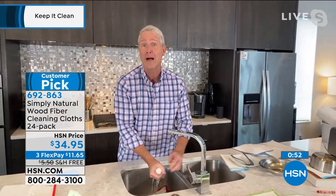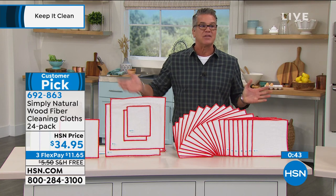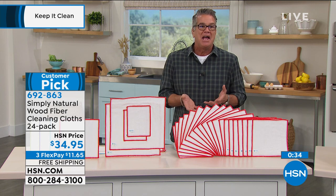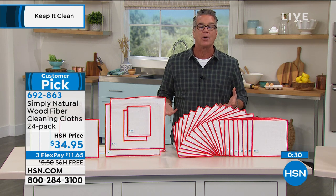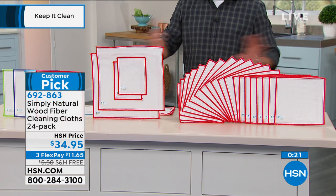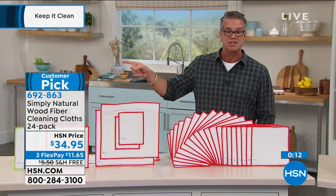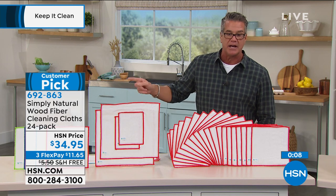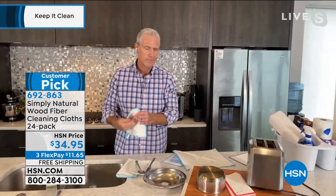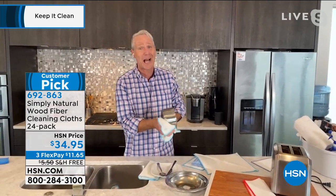When you rinse the wood fiber cloth, it releases the liquids, dirt, and bacteria — that's why people love them rather than just like them. Pros use them in restaurants. Your sponge stinks because it's basically a little terrarium — things are growing in there. Choose green, blue, aqua, or red. You get 24 cloths total — enough for a year or two. Use them for the car, for wiping surfaces, travel, filling up gas. Item number 692-863, free shipping and handling.